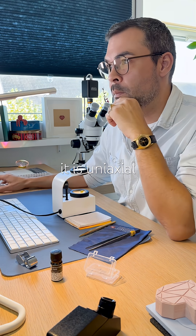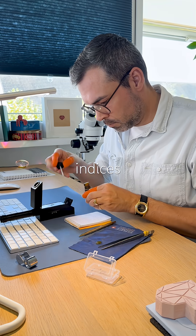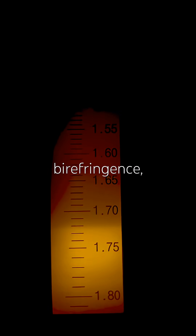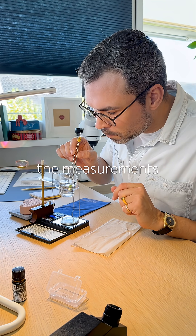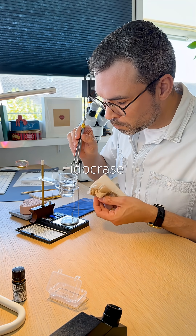It is uniaxial, although I couldn't locate the optic axis. Not pleochroic at all. Its refractive indices are around 1.72 with very low birefringence. Specific gravity is 3.39. I repeated the measurements a few times, as always, and did the math. All results are good for Eidocrase.